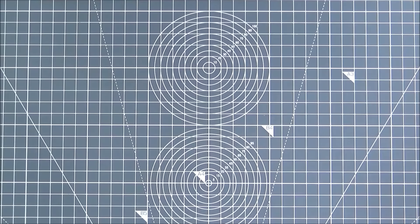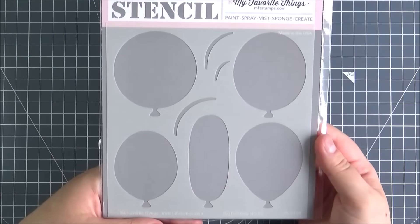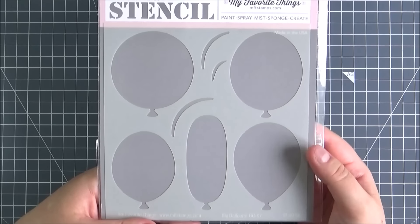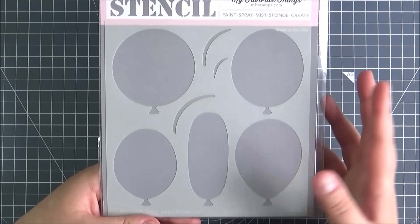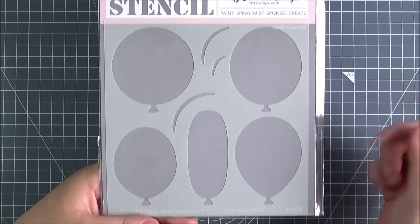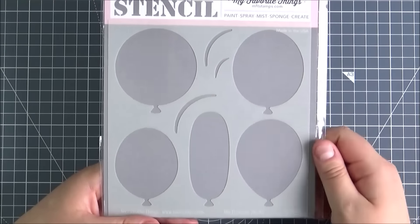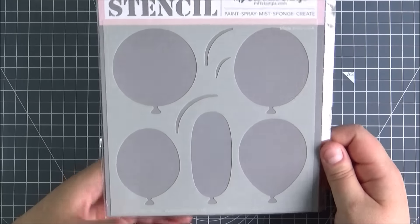Last but not least I got the Big Balloons stencil. I really wanted the dies as well that have come out, but obviously I can't afford to buy everything, so I went ahead and got the stencil first because I thought it'd be quite versatile. You can use it with lots of different mediums. I'll probably use it more with ink blending to add some balloons onto the front of a card, and I'm really looking forward to using that.